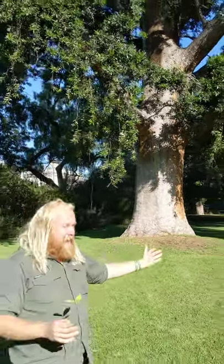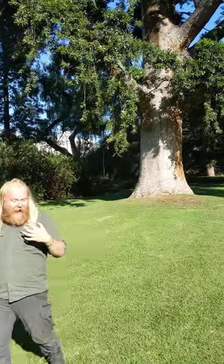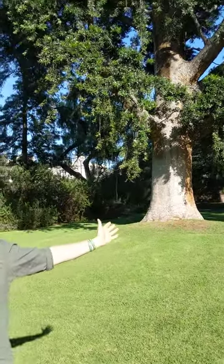To me, every time I see this tree, I just feel so small and get reminded why I came into horticulture. It's to plant things like this.